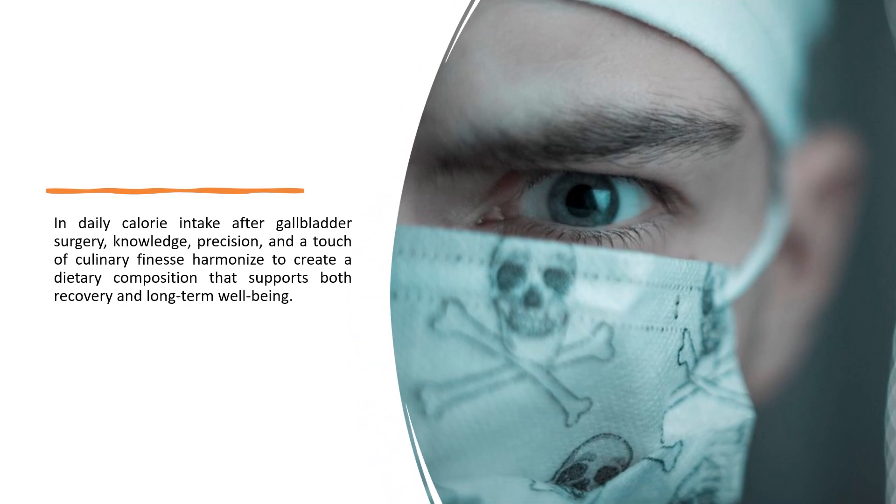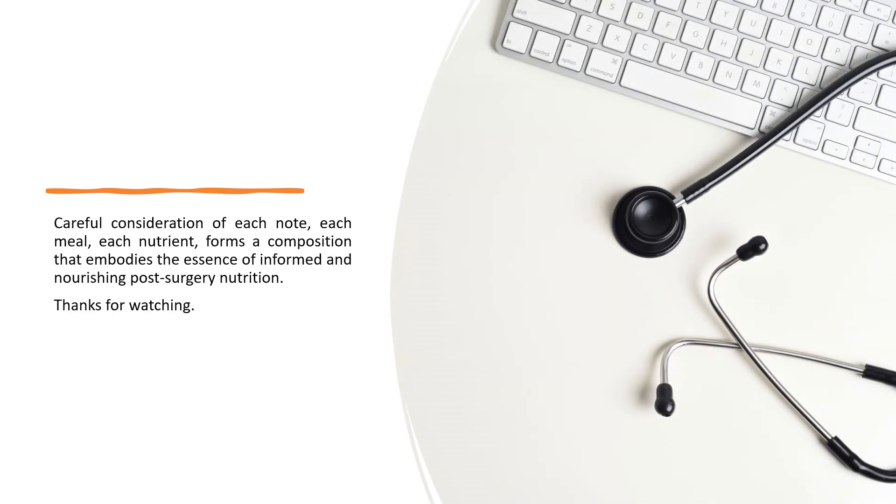In daily calorie intake after gallbladder surgery, knowledge, precision, and a touch of culinary finesse harmonize to create a dietary composition that supports both recovery and long-term well-being. Careful consideration of each meal and each nutrient forms a composition that embodies the essence of informed and nourishing post-surgery nutrition. Thanks for watching.